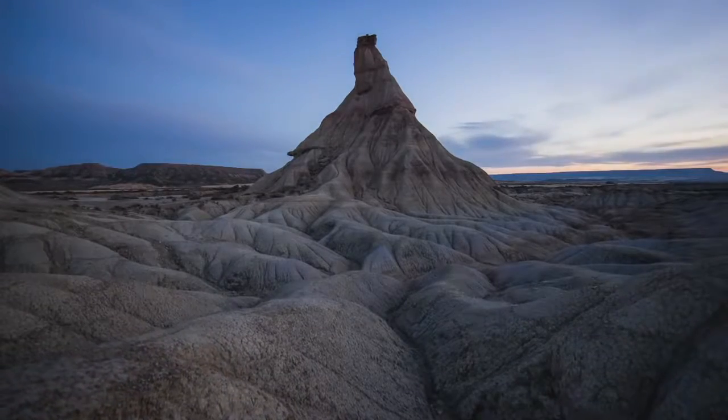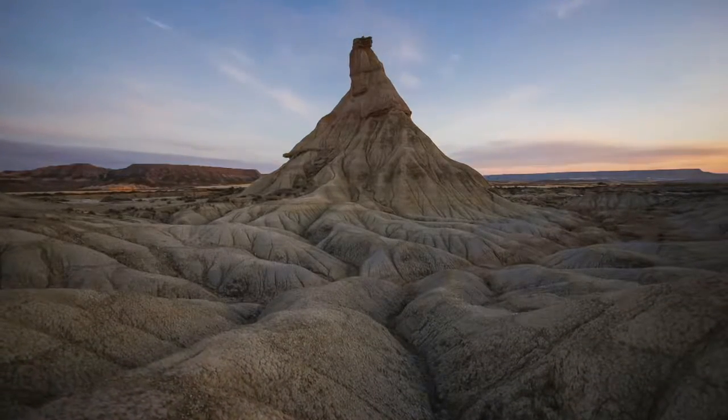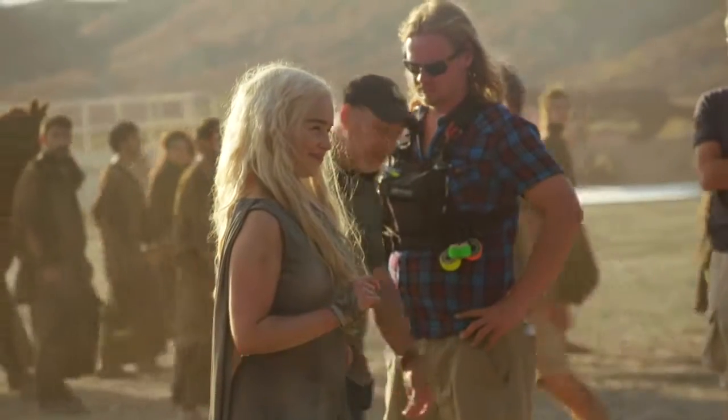From Girona, we traveled about 600 kilometers west to Bardenas Real, which is a desert close to the Pyrenees Mountains. We've got a lot of beautiful desert, which was fun. It was all incredible — the landscape was insane, just beautiful.